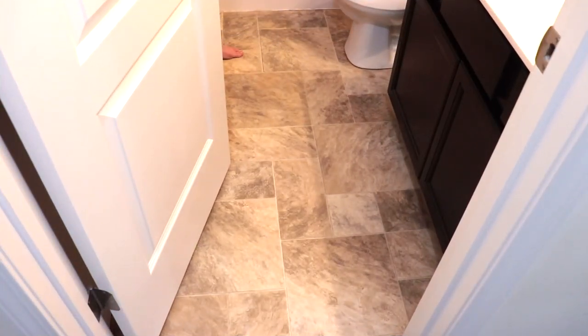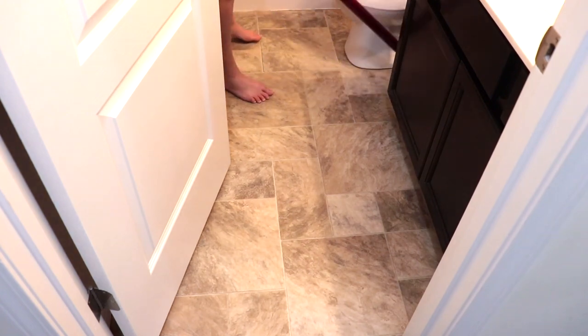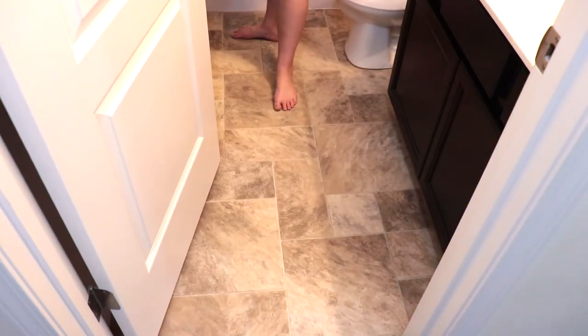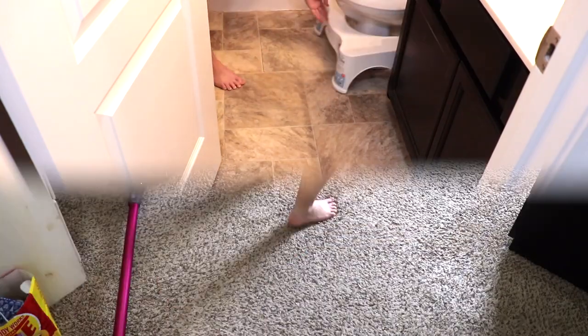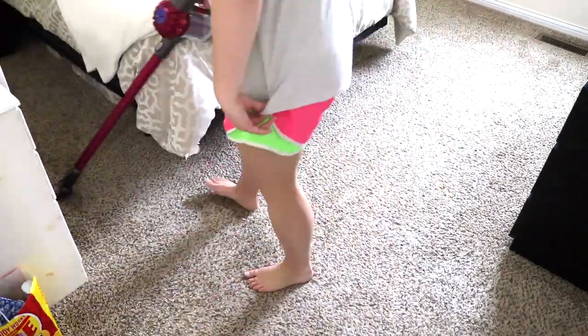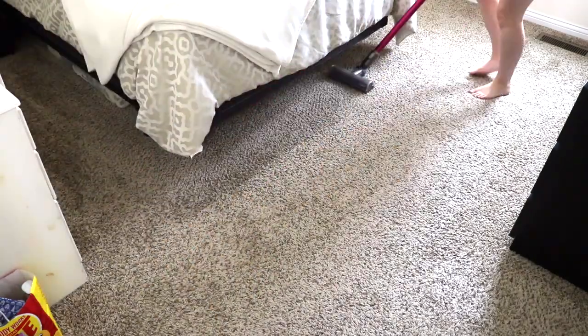Last but certainly not least, I'm going to go through our house — the first floor — and vacuum it. To do so I'll be using my Dyson vacuum. I do have a Shark vacuum as well that I use downstairs in our Airbnb — I love that vacuum too — but I really love my Dyson because it's cordless and so, so light.